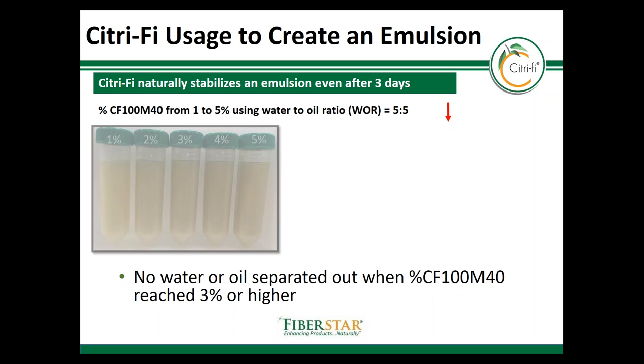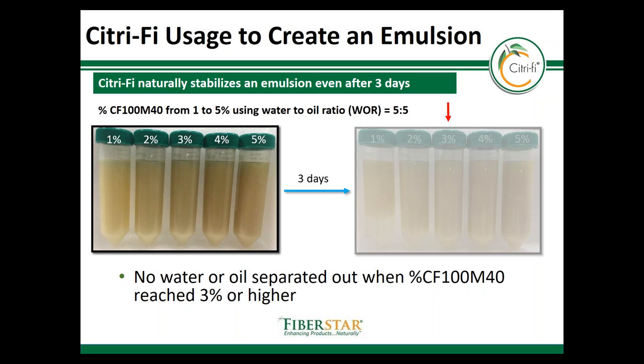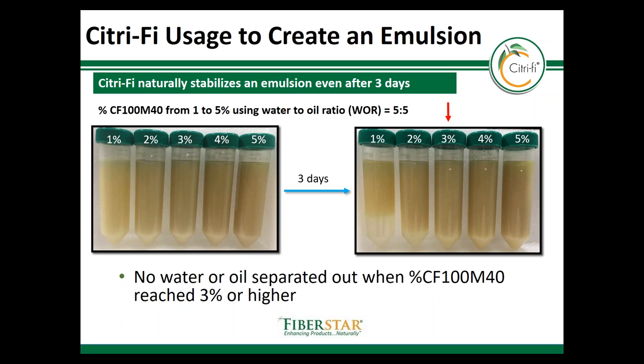A study was done here to show the optimal level of Citrify to use to form different emulsions. In this study a 50-50 ratio of water to oil was used to understand the amount of Citrify needed to create a stable emulsion. Here, 3% Citrify was found to be optimal. However, less than 3% Citrify can still be used to form stability, but there is some separation that occurs over time — though Citrify does still keep binding the oil. This study reflects why it's common for food manufacturers to use other stabilizers or thickeners along with Citrify to form long-term stability, because while Citrify is effective at binding oil, another suspending agent or thickener may be needed to avoid separation over a long period of time.